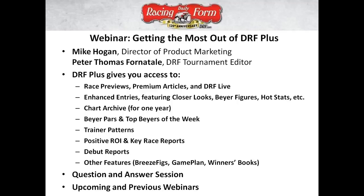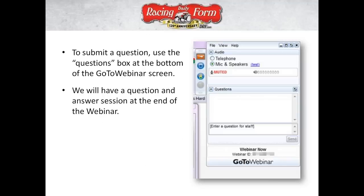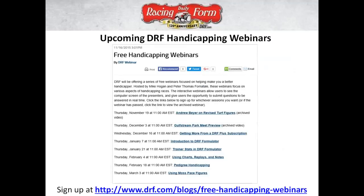We want this to be an interactive process. Part of our jobs is being resources for the fans out there and covering all kinds of topics that listeners or readers might want extra insight about. Before we dive in, this is just one in a series of webinars that generally fall on Thursdays — today we're doing this one on a Wednesday. Go to DRF.com/blogs/free-handicapping-webinars to sign up. They run through the beginning of March, and after the new year we're going to do an intro to Formulator webinar as well.